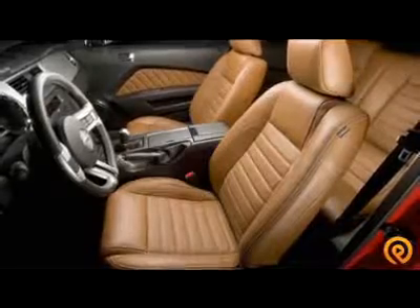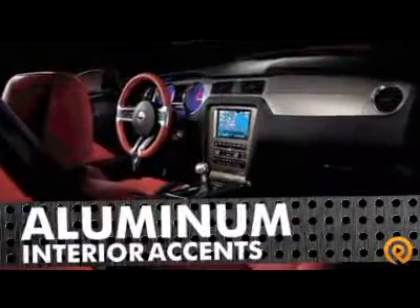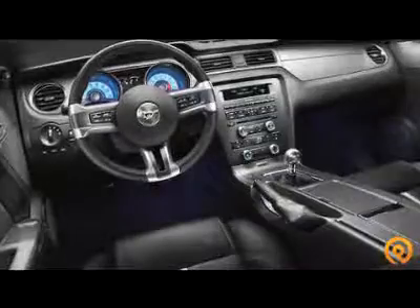Before you blast off, ease into the refined interior with aluminum accents, leather-trimmed seats. It's a cockpit like no other.